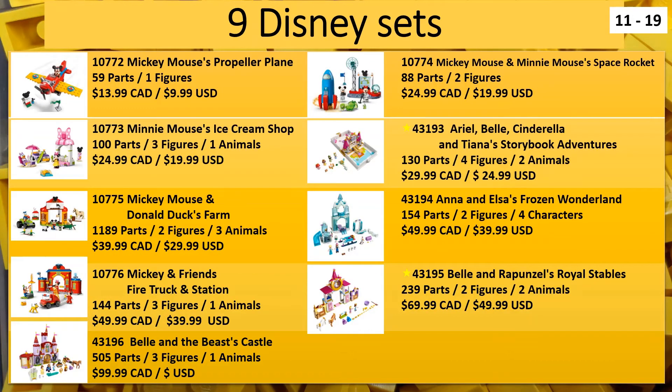Next we have some Disney sets - some non-Duplo Disney sets, since we had a Duplo Disney set in the first page. The new Mickey sets that everybody's been waiting for are already released for the most part in Europe, at least the ones on the left side of the screen. Anna's Frozen Wonderland is already released in Europe, but the storybook and Belle Rapunzel's stable are new to Europe.